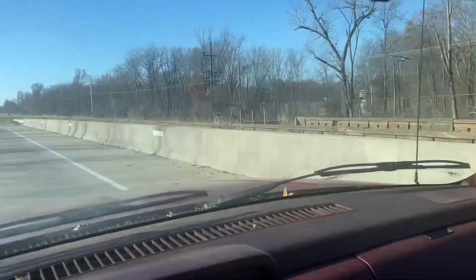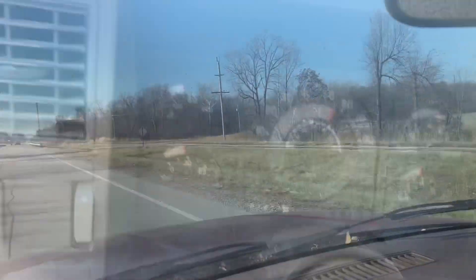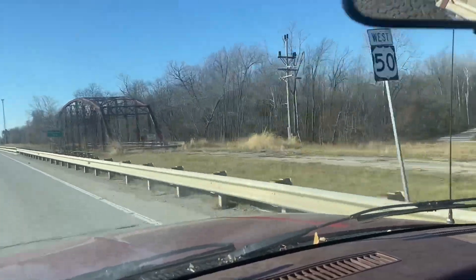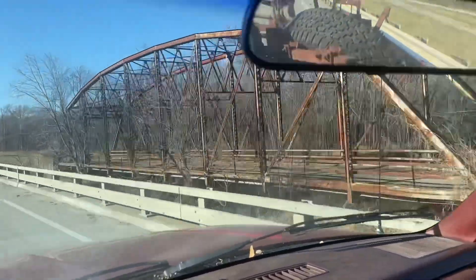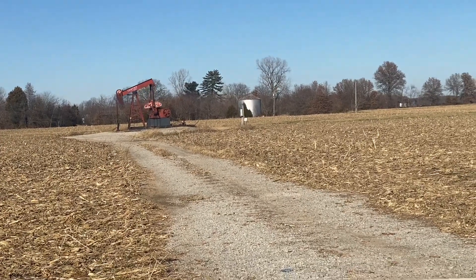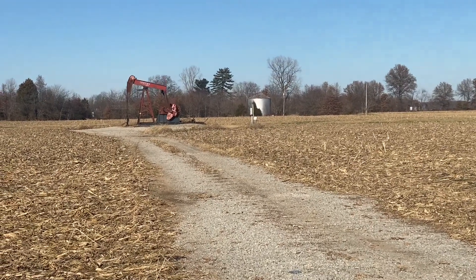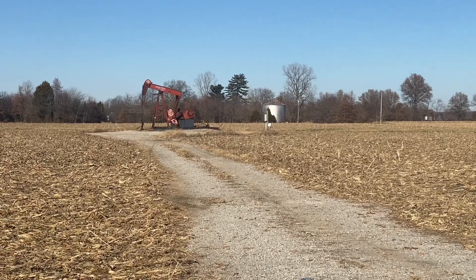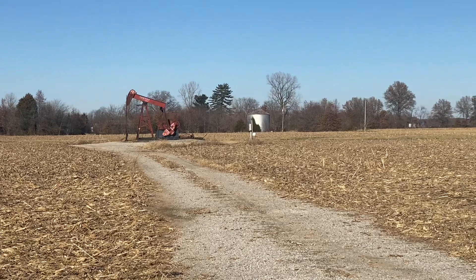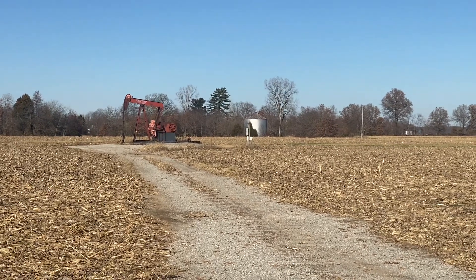I remember when they were commonplace. Here's another one coming up. I know farmers don't like obstructions in the middle of their fields, but I wonder if ones like this are acceptable. You see quite a lot of them around in the area where I'm driving through.